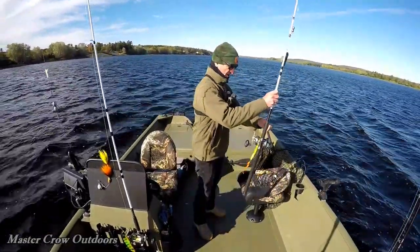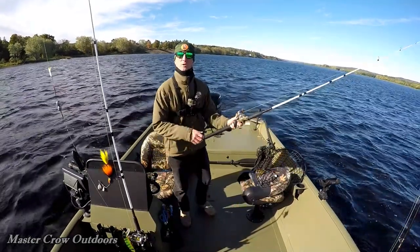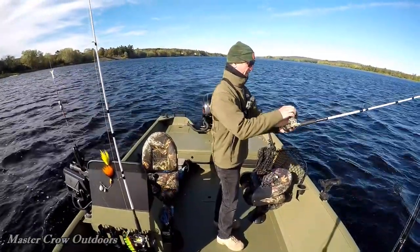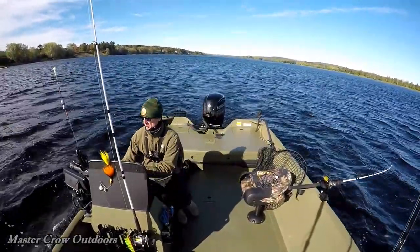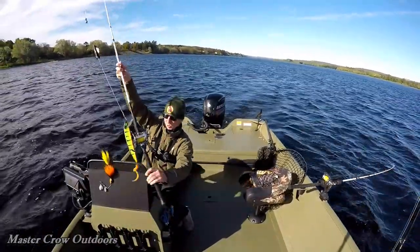Spot number three. Gonna switch up the Jakes — gonna run a fire tiger and a glitter perch. Gonna run them back about 55 and 65 feet. We're in about 12 to 15 feet of water here. You can see the wind's picked up a little bit as well.